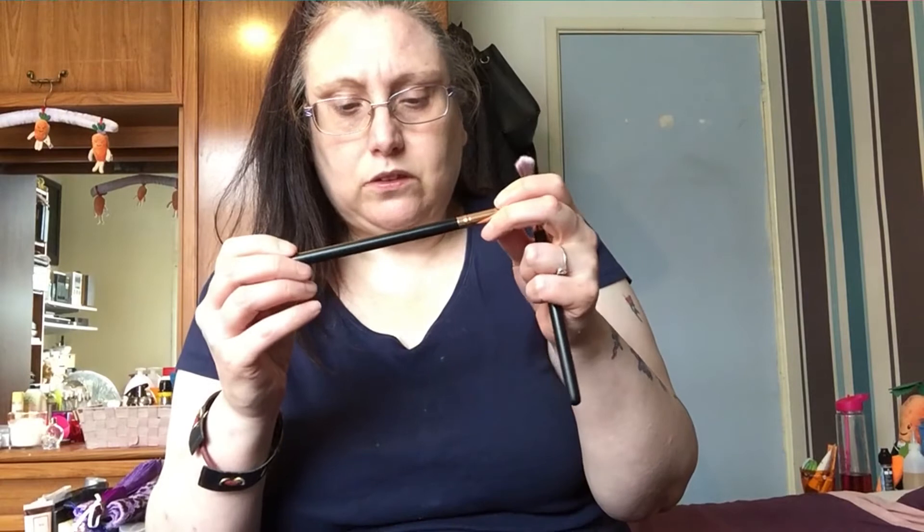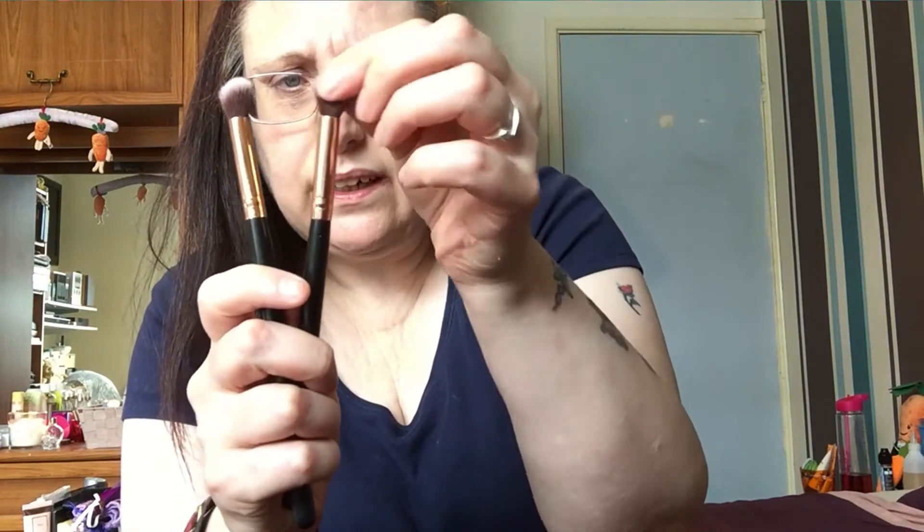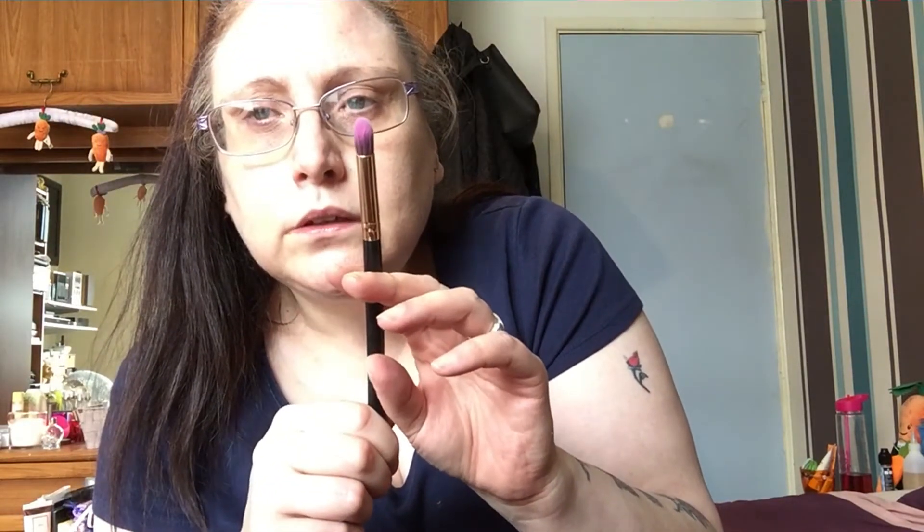Another part of that Amazon collection — these are a nice crease blending brush and I do like them. They still work so I'm going to keep those. And this one — it's a smaller, rounded version — works very well for putting highlighter in the inner corner. It's probably the only thing it's good for but it actually works really well, so I'm keeping that.